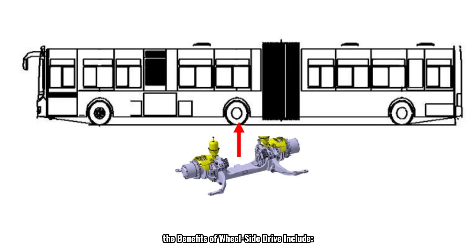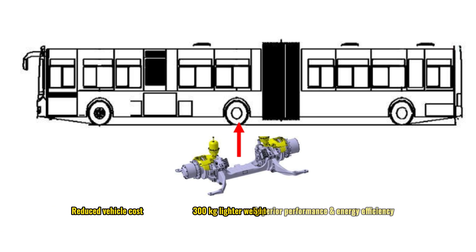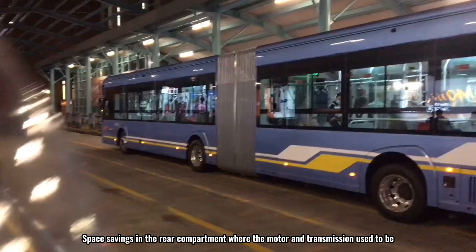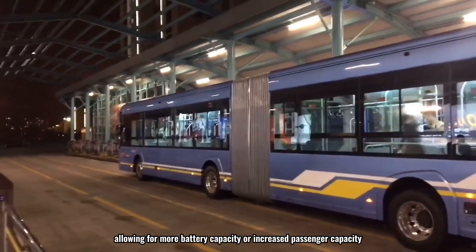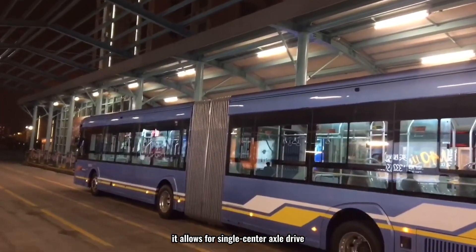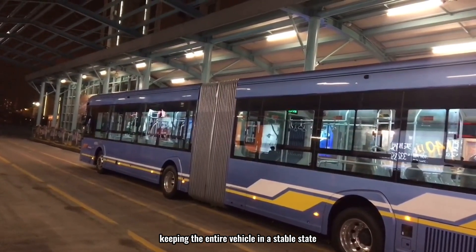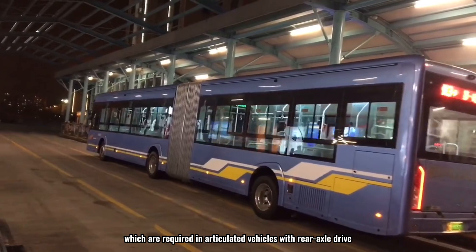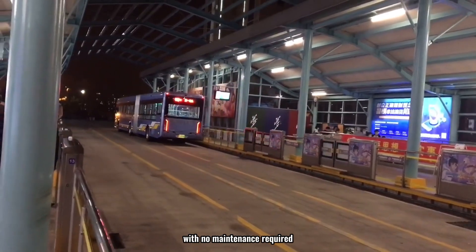For longer 18-meter buses, the benefits of wheel-side drive include reduced vehicle cost, 300 kilograms lighter weight, superior performance and energy efficiency compared to direct drive systems. Dual power systems avoid the need for trailers, making them more reliable, with space savings in the rear compartment allowing for more battery capacity or increased passenger capacity. When a wheel-side motor axle is used, it enables single center axle drive so the front vehicle pulls the rear, keeping the entire vehicle stable and eliminating the need for hydraulic stabilizers required in articulated vehicles with rear axle drive.